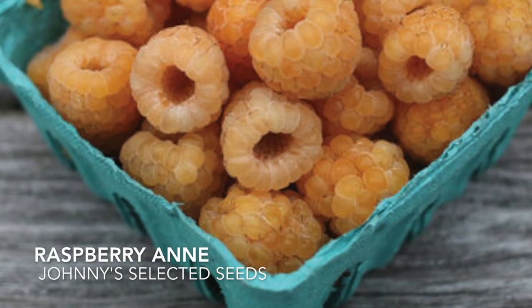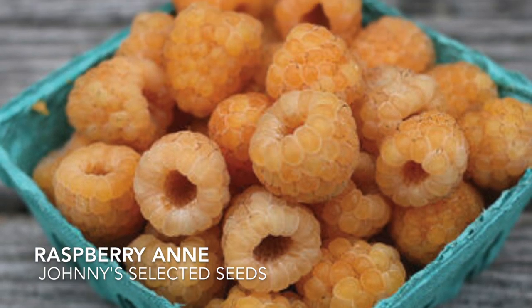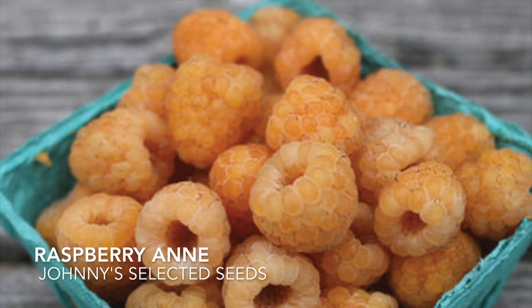Raspberry Anne are ever-bearing or fall-bearing. This variety is known for its sweet flavor and grows best in zones four through seven.